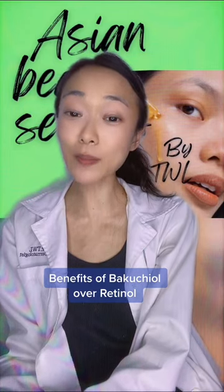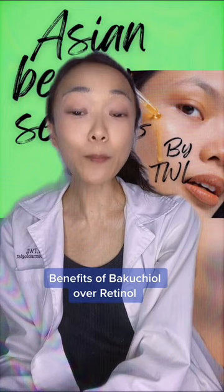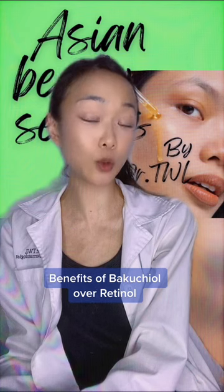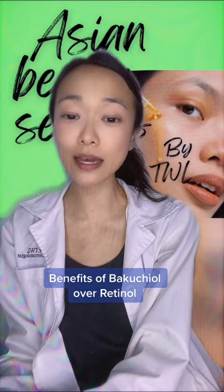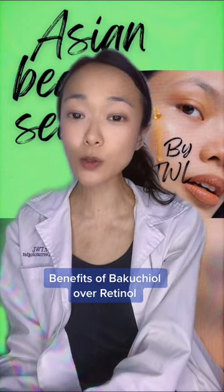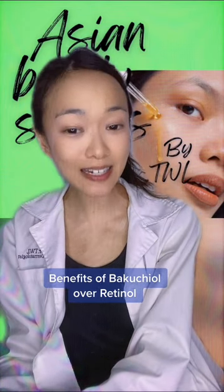Here are some important findings from this study. The participants were all given 0.5% Bakuchiol to apply on their skin. At the end of the study, all participants did not just have fewer wrinkles but also improved moisture as well as elasticity of their skin.